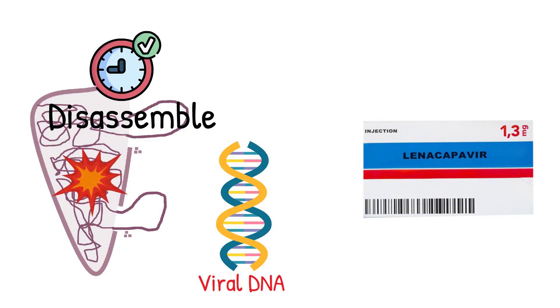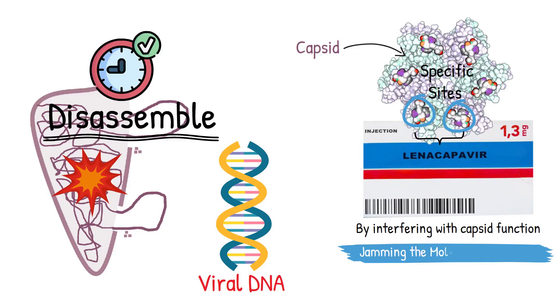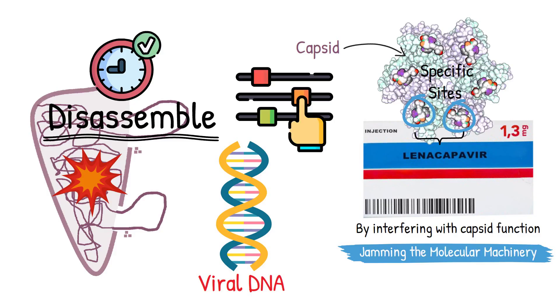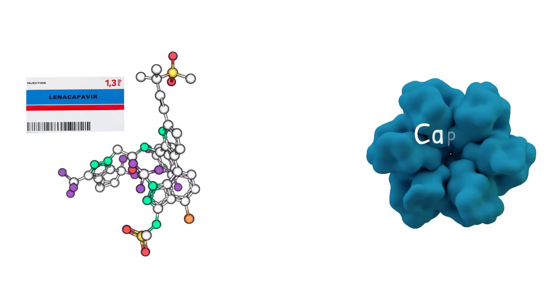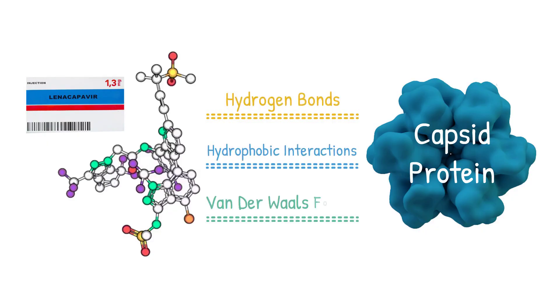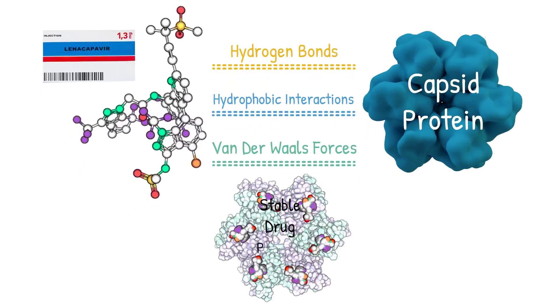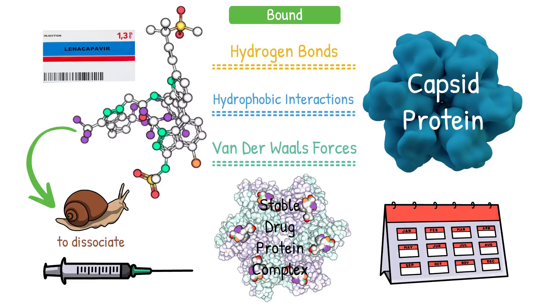Lenacapavir exploits this delicate timing by interfering with capsid function. The drug binds directly to specific sites on the capsid protein, essentially jamming the molecular machinery that controls capsid disassembly. The drug's unique chemical structure allows it to bind tightly to the capsid protein through multiple interactions — including hydrogen bonds, hydrophobic interactions, and van der Waals forces — that create an extremely stable drug-protein complex. Once bound, lenacapavir is very slow to dissociate, which explains why the drug can be effective with infrequent dosing.